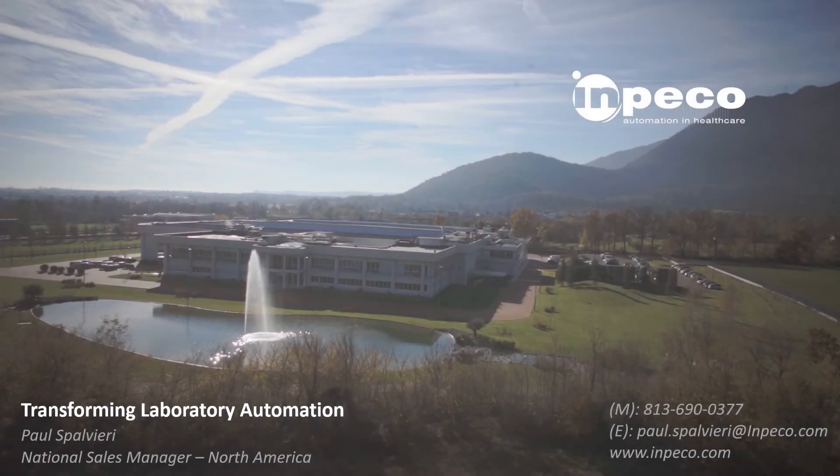Hello, and thank you for taking the time and attending this presentation. I'm excited to share with you how Impeco is transforming the laboratory with open automation solutions here in the United States.